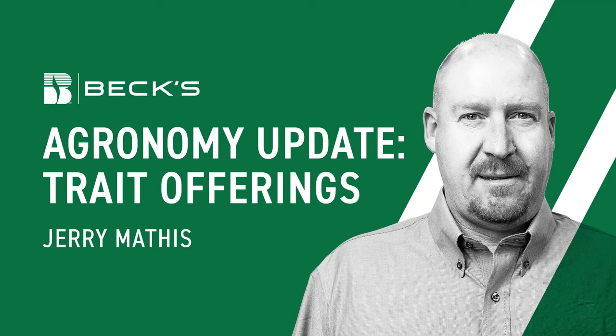This is Jerry Mathis, field agronomist in South Dakota with Bex Hybrids. Joining me today is Dale Victora, field agronomist in southeast Minnesota. We're here today to talk about some of the confusion over some of the corn traits that are new and upcoming on the line, and just want to give guys a better understanding of what some of this is and where we use them.